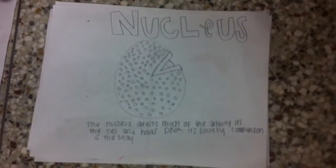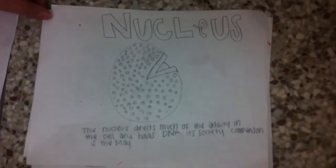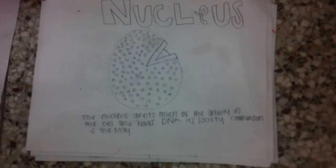Nucleus. The nucleus directs much of the activity in the cell and holds DNA. Its society comparison is the mayor.